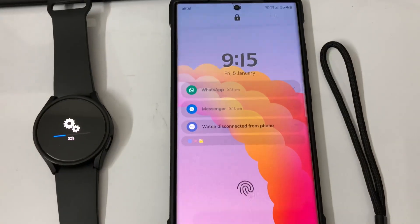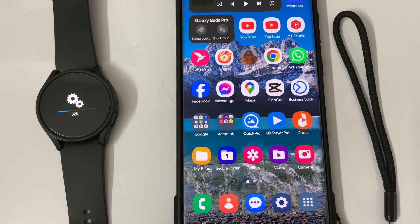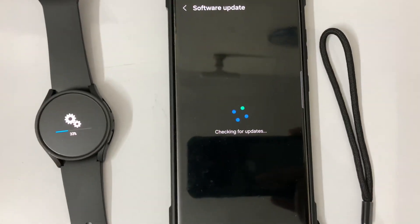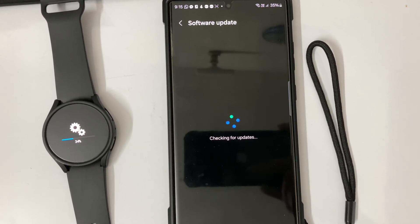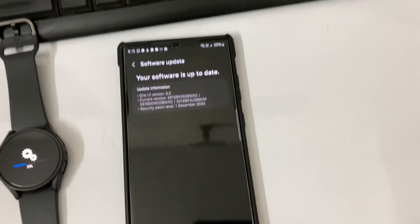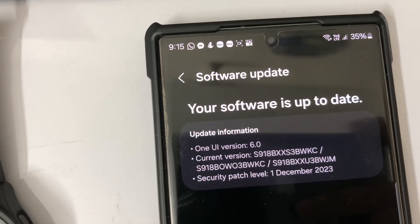32 percent. In the meantime, I am going to check if there is any new software update on my phone. Nothing — my Samsung Galaxy S23 Ultra is already updated and my phone's One UI version is 6.0.